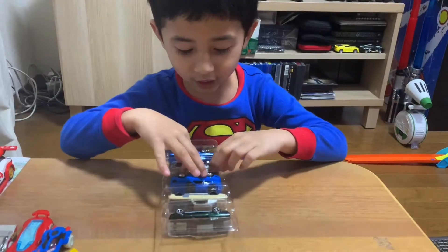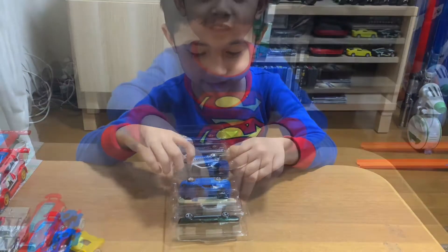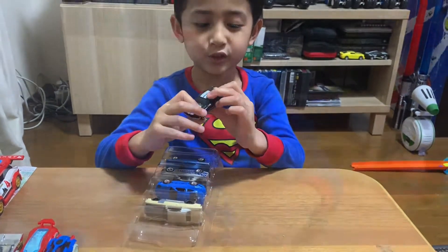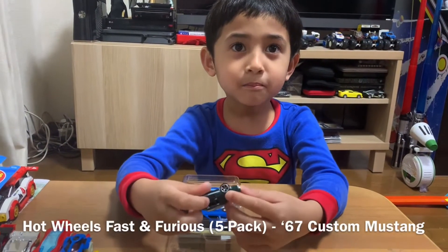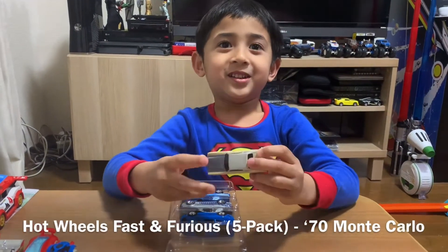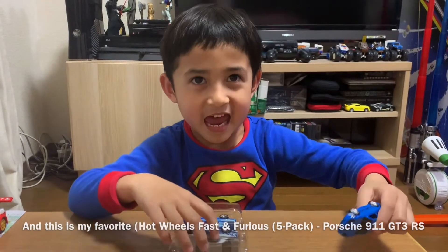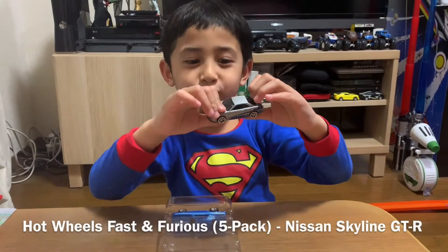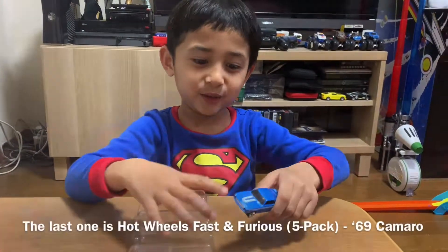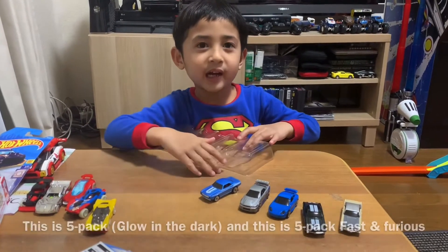Woah, I like the Skyline. Let's see what I have. This Mustang, Runticolo, and this is my favorite — Porsche. This one is Skyline. This one is Camaro. Fast and Furious, and this is five packs and five packs.